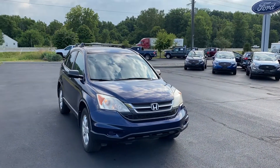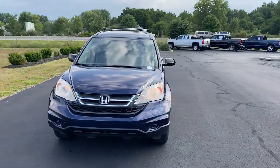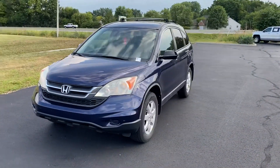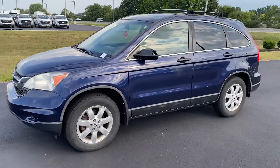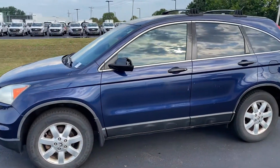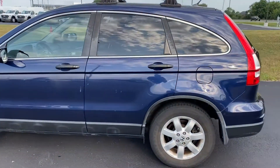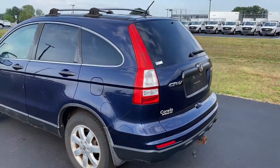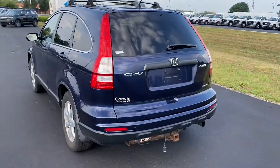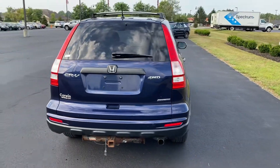Good morning, this is Scott with Bellisis Ford. I'm going to give you a walk-around video of this 2011 CR-V. The rims are in good condition. This is a one-owner vehicle. We recently got this on trade — it has not been detailed yet.